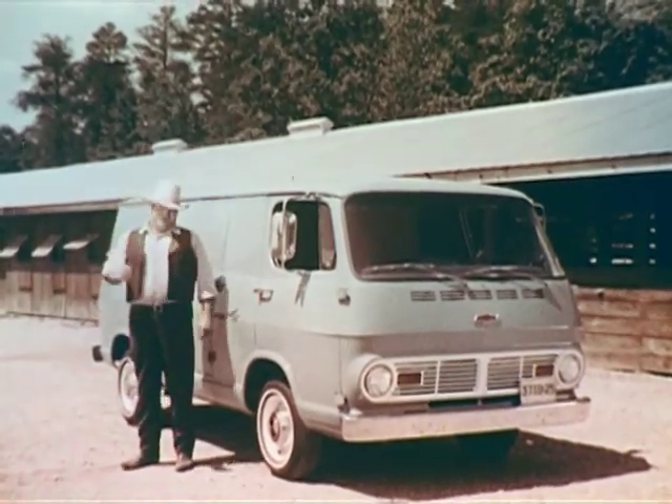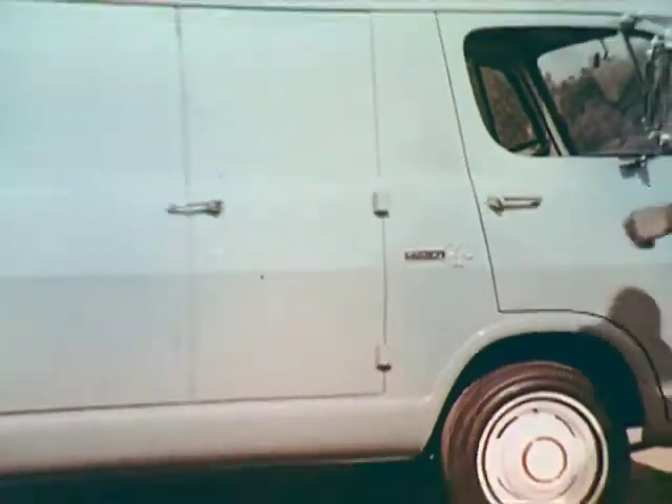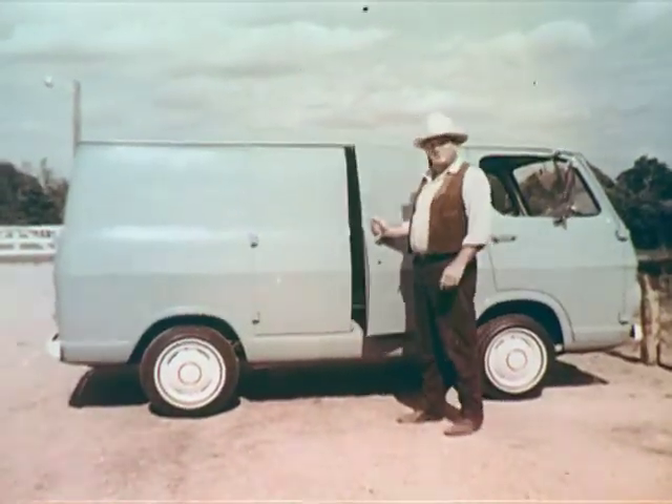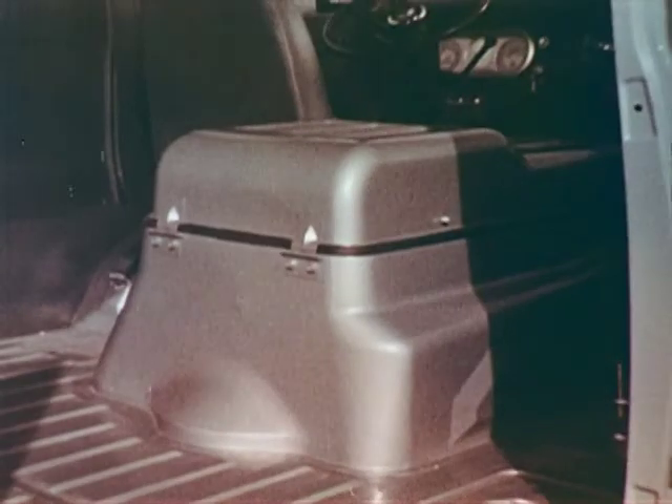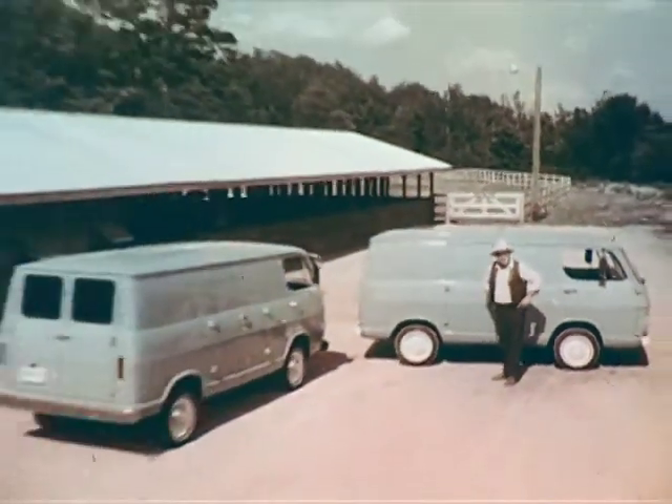See the big new Chevy Van 108 and the newly designed Chevy Van 90, both available with bigger six-cylinder standard engines and a new optional V8. See the brand new breed of Chevy trucks at your Chevy dealers now.